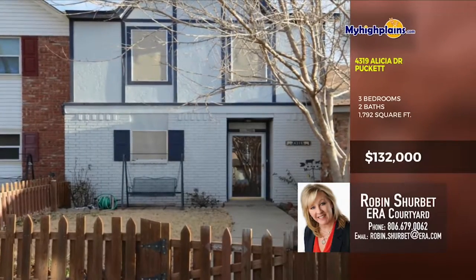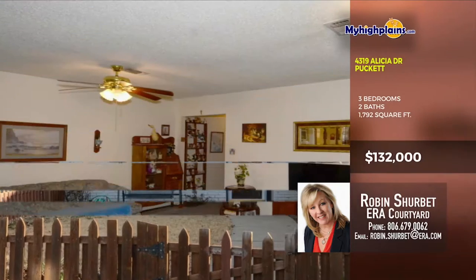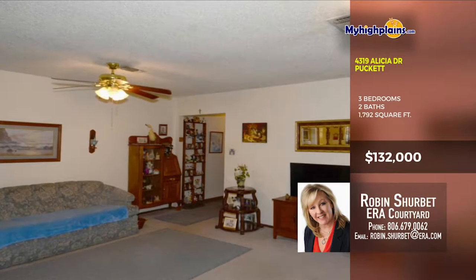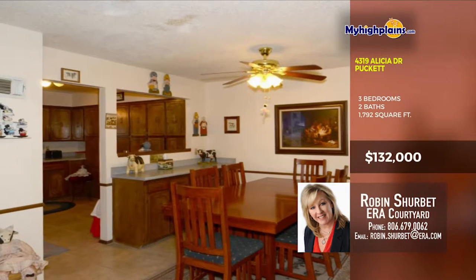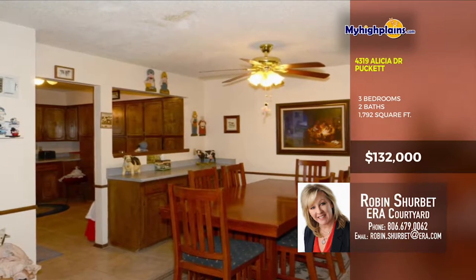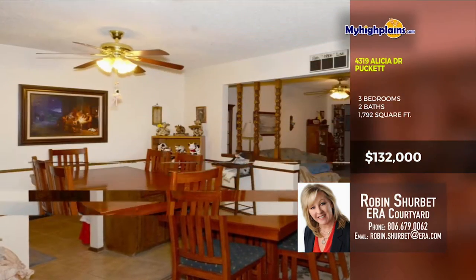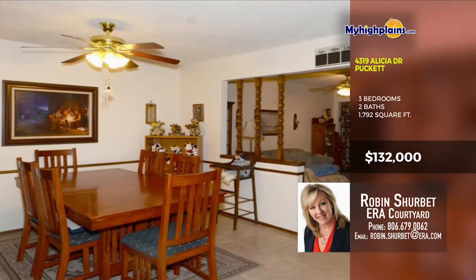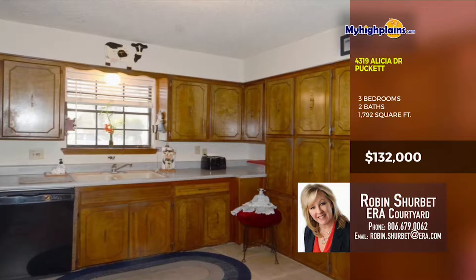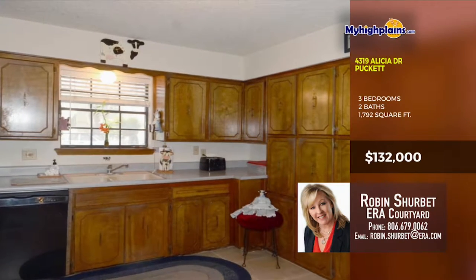A great option in Puckett! This home has a large living room with carpet and ceiling fan. The dining room leads right into the kitchen with lots of cabinets. The kitchen has an over-the-sink window and good appliances as well.